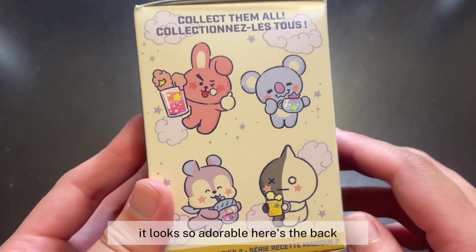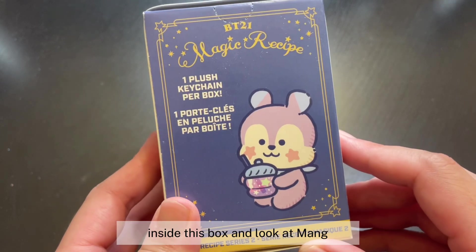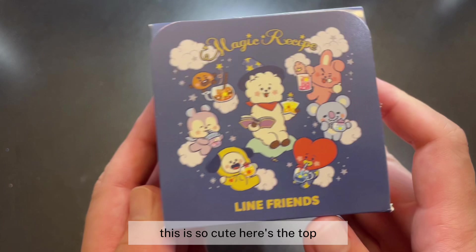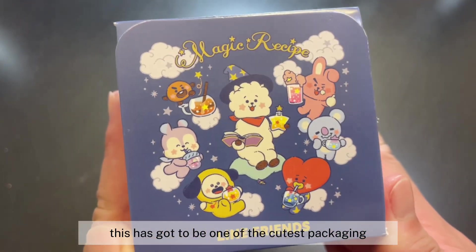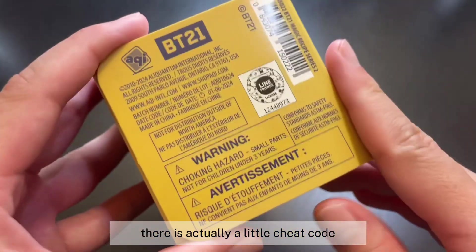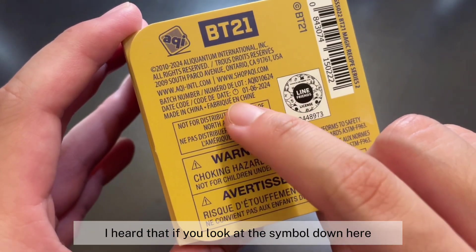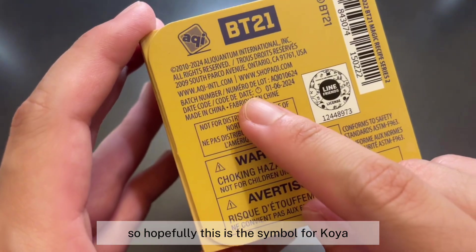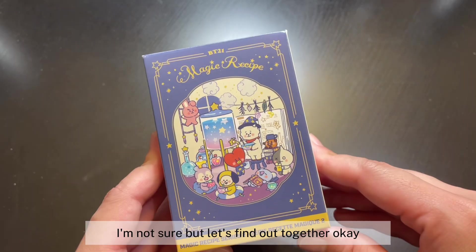Here's a close-up of the characters — they all look super adorable with sparkly drinks. On the back it tells you there is one plush keychain inside. The top of the box is so cute — honestly one of the cutest packagings I've ever seen. On the bottom there's actually a little cheat code; if you look at the symbol it tells you which character you're going to get.